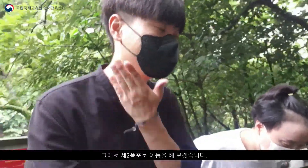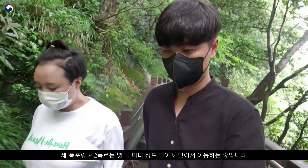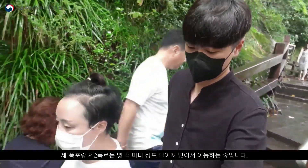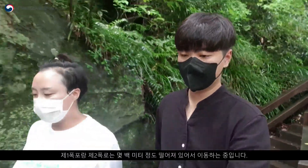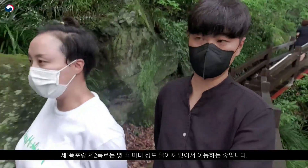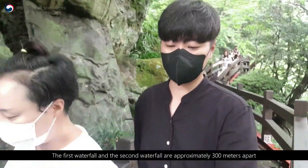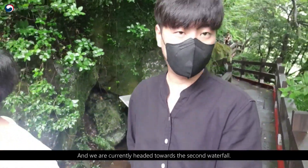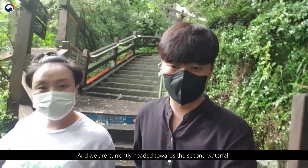So let's move on to the second waterfall. The first waterfall and the second waterfall are approximately 300 meters apart, and we are currently headed towards the second waterfall.